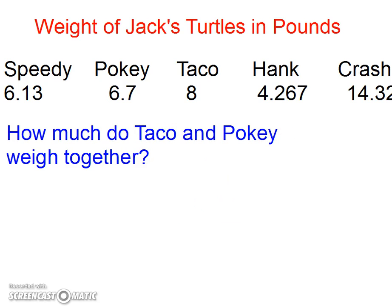How much do TACO and POKIE weigh together? Notice TACO does not have a decimal point. Remember, this is eight in the ones place, so the decimal point goes right after it. So I've got 8.0 and POKIE is 6.7. Add them together: 14.7.